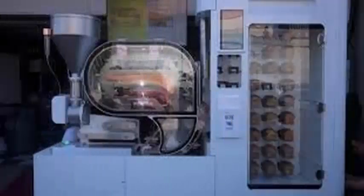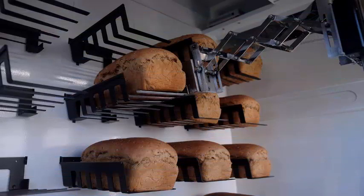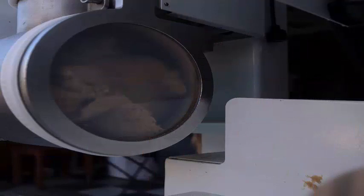A machine-baked bread for me today, and it was delicious. Breadbot attempts to automate the manufacture of bread in order to bring fresh breads to massive grocery stores, such as Walmart and Kroger.